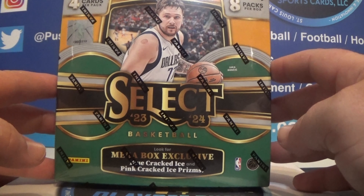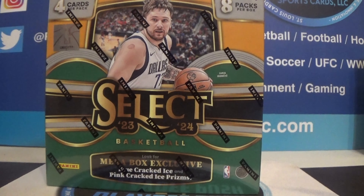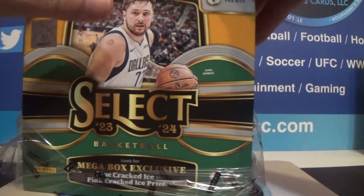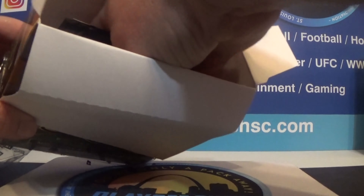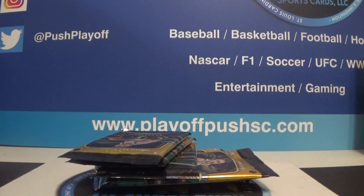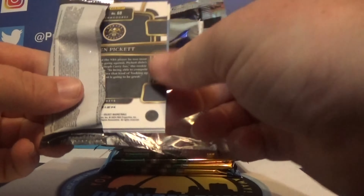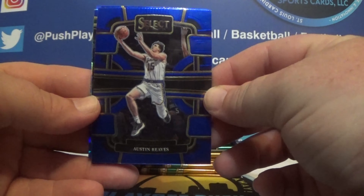I've seen a couple on the shelf, figured I'd grab one, see if we can get a Wemby, see what it's all about. Eight packs in here, four cards per pack, so 32 total — not a ton of cards. You can get some cracked ice, which look pretty cool in my opinion. I think these were like 60 bucks a piece. Select across the four major sports — always some of my favorite looking cards. From what I've seen, these blues are the standard in retail.